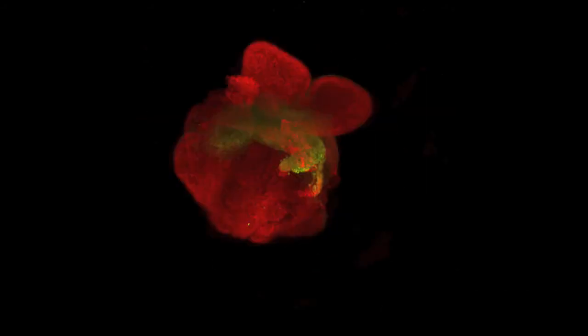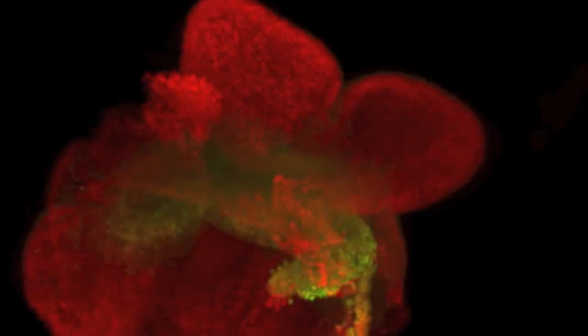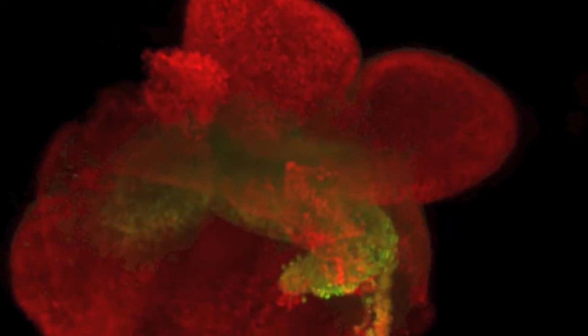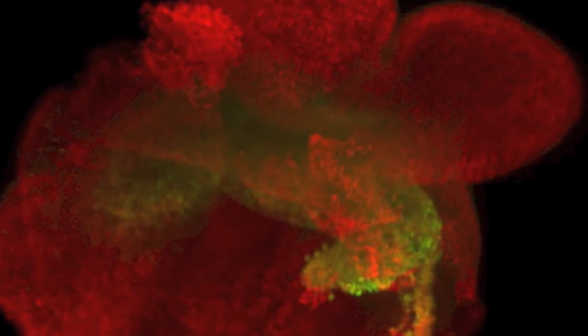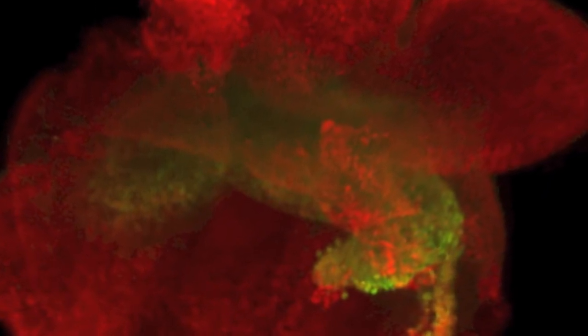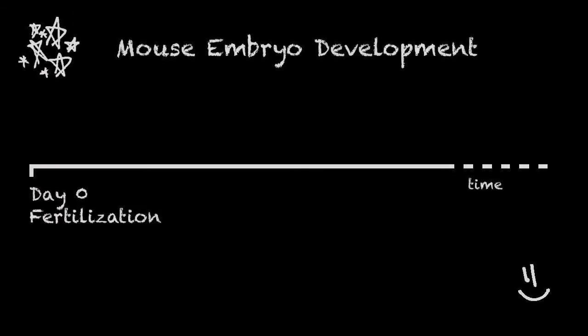In our group, we use mouse embryos and cell lines as models to study how an unfertilized egg can give rise to different types of cells in the body. In mouse embryo development, it takes about 5 days before the embryos start to implant into the uterus.